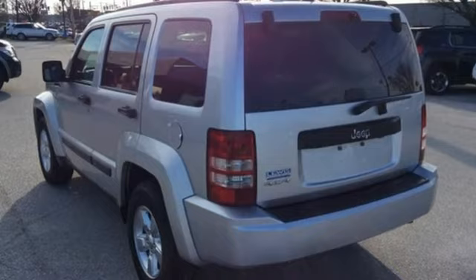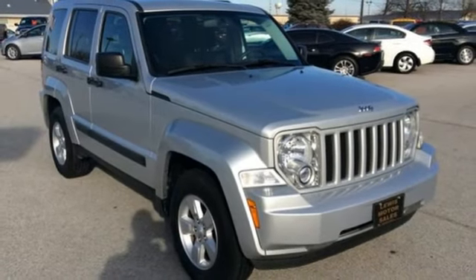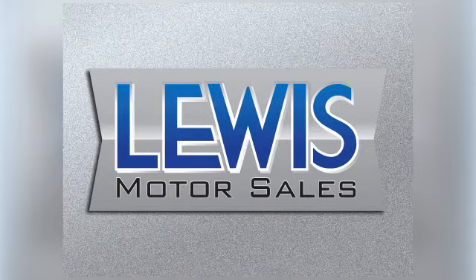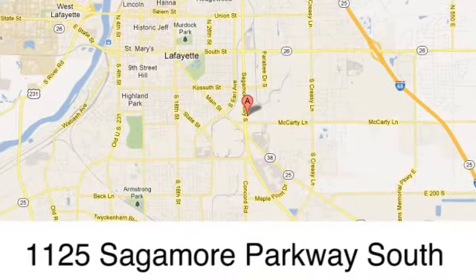True to its name, the Liberty gives you freedom from the ordinary SUV with extraordinary handling and off-road capability second to none in its class. Lewis Motor Sales has been a solid fixture in Lafayette and servicing Mid-North Indiana and surrounding area since 1987. 1125 Sagamore Parkway South.